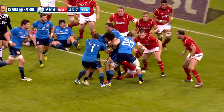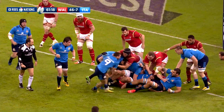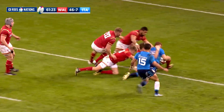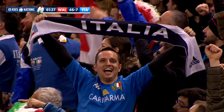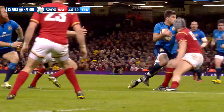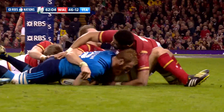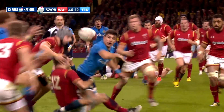But Brunel's men deserve credit for continuing to threaten the Welsh line, and they got their reward in the 62nd minute when Gonzalo Garcia forced his way over for a second Italian try. The man born in Mendoza, Argentina, showed good strength to resist the tacklers and get over the line. The offload from Tommy Allen was neat, and another good Haymona conversion left it 46-14.